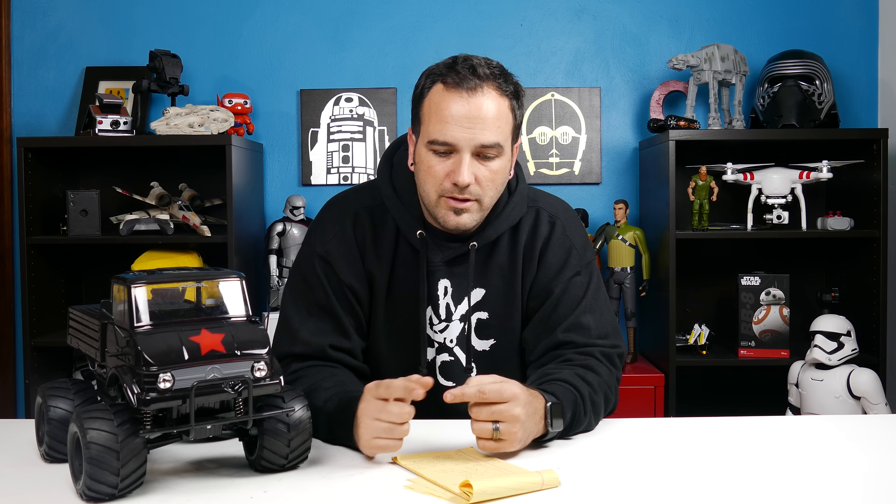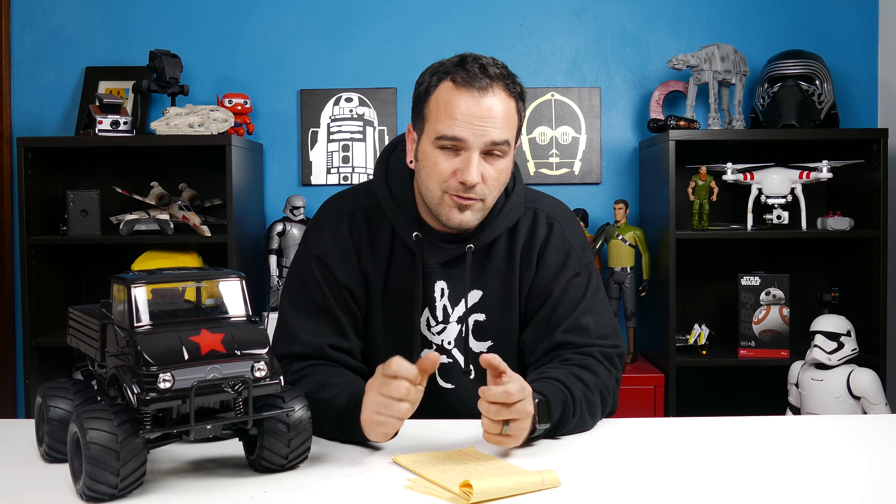I also picked up a plane — a really large one, like a five or six foot wingspan from Hobby Zone or Hobby Wing, I can't think of the name right now. But it's in the videos; I've flown it, I've crashed it, it's a lot of fun. I got a SEMA drone which I ended up giving to Nate. And I also got the BB-8 little rolling Sphero that you control with your phone. So a lot of stuff.